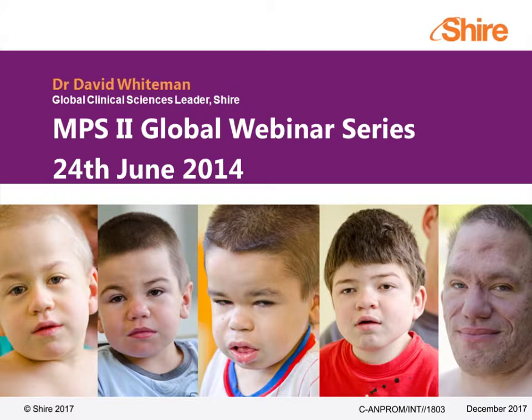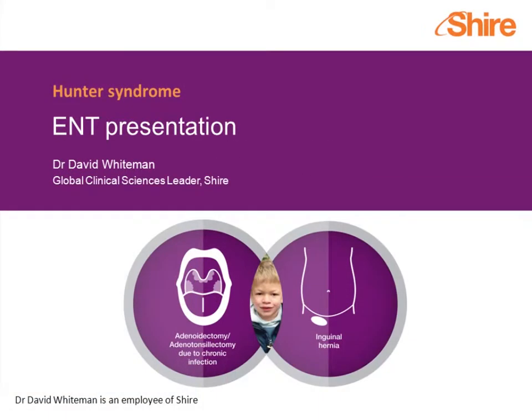Bear in mind as we go through this developmental theme, but also considerable variability — I could show you another set of photographs matched for ages where some patients might have more or less distinctive features at the same age. An important part of our emphasis here is going to be on the intersection of two surgical procedures: adenoidectomy and adenotonsillectomy, due to chronic infection and also to deposition of glycosaminoglycans or GAGs in those structures, and inguinal hernia.